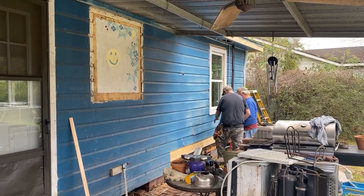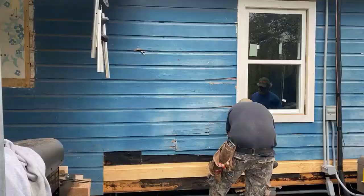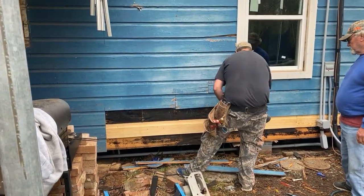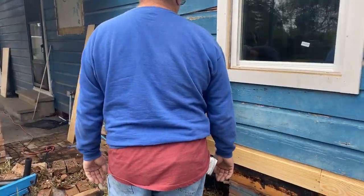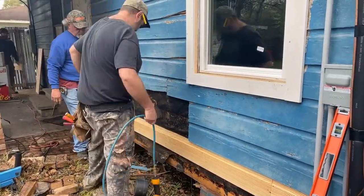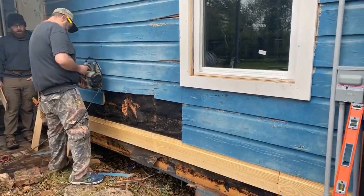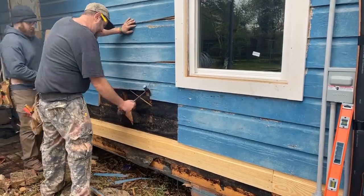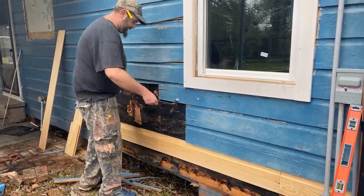Speaking of standing the test of time, we also made sure we cut out all of the rotting siding — not just on the fascia, not just on the one wall where we took out the window units, but anywhere we could find it. Here's a spot where you can see us repairing it with brand new siding and making the house last for many years to come for our tenants.